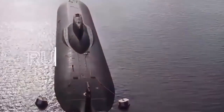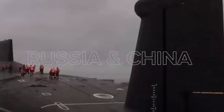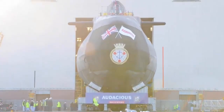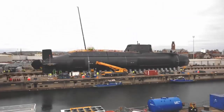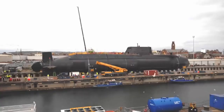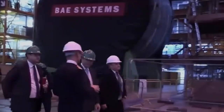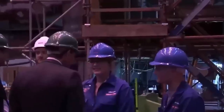Sources familiar with the review's drafting confirmed that the 18-month production cycle will not be a one-off surge but the new standard until at least the late 2040s, supporting a projected fleet of up to 12 SSNs shared between the UK and Australia. This cadence mirrors Cold War-era levels of submarine construction not seen in the UK since the height of the Royal Navy's nuclear expansion in the 1980s.